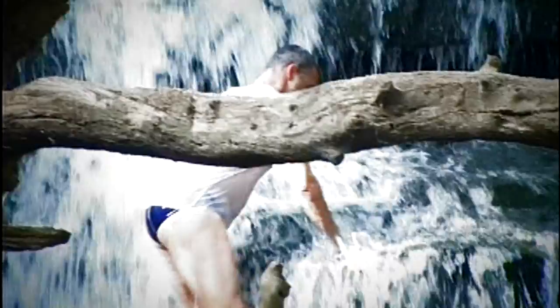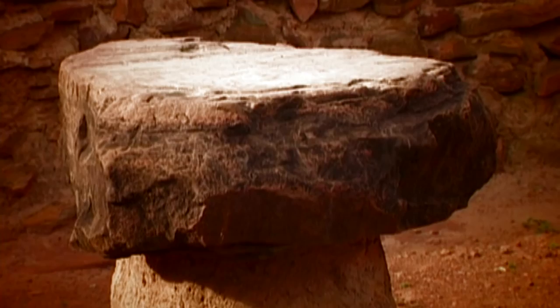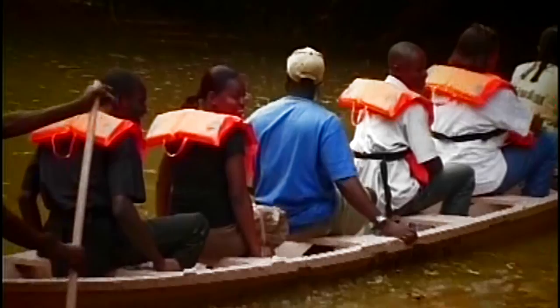There are other interesting sights to behold close to the Mole National Park, such as the Larabanga Ancient Mosque, the Mystery Stone, also located at Larabanga, and Mugnari Echo Village.